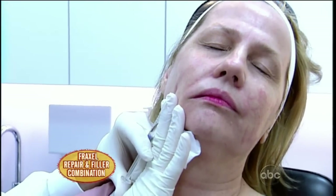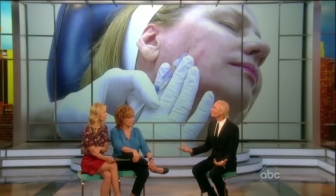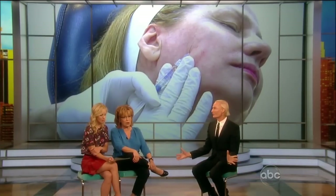How soon after this can you go out and about? This takes about seven to ten days, and you're still red for about a month. You can't go in the sun, but you can wear makeup so you can function perfectly. While your skin is red, you're more susceptible to sun damage — so sunscreen, sunscreen, sunscreen.